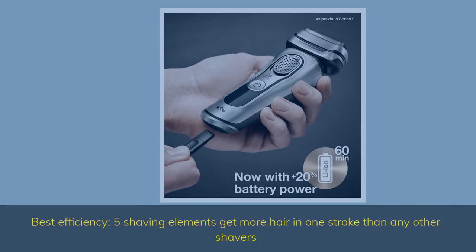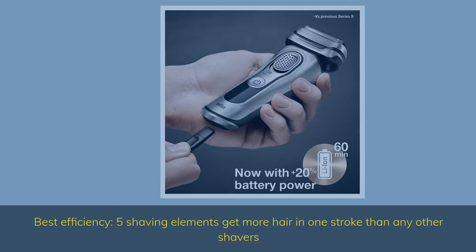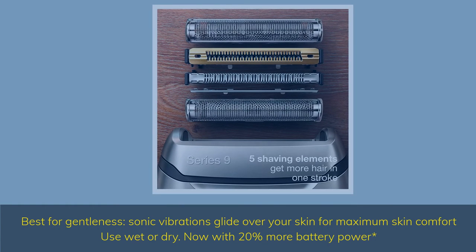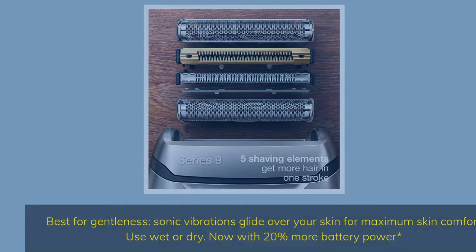Best Efficiency: 5 shaving elements get more hair in one stroke than any other shavers. Best for Gentleness: sonic vibrations glide over your skin for maximum skin comfort — use wet or dry. Now with 20% more battery power.